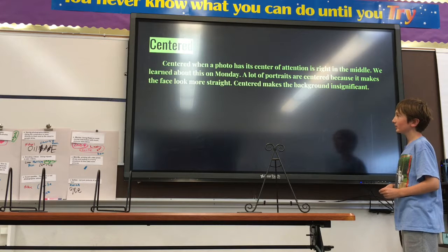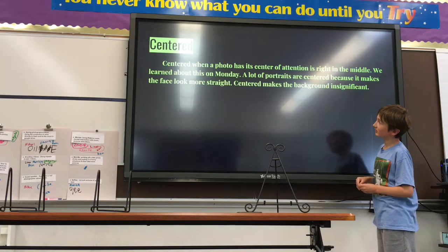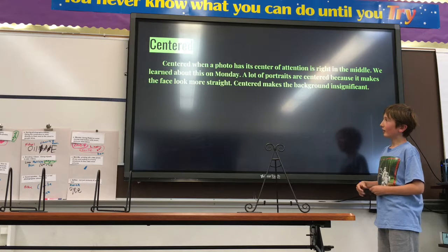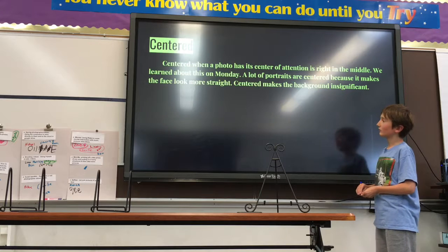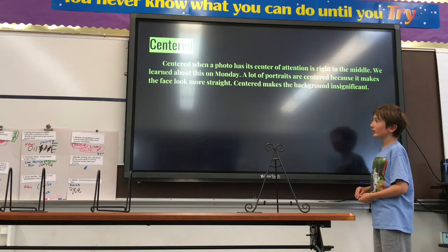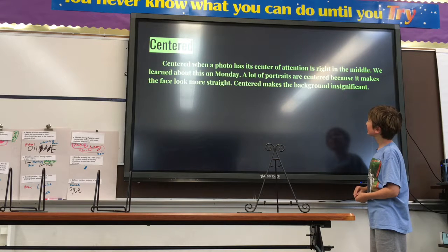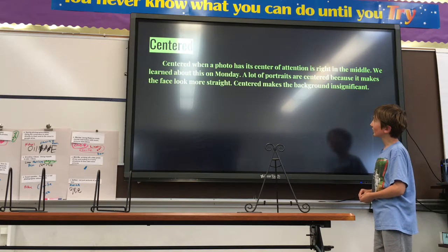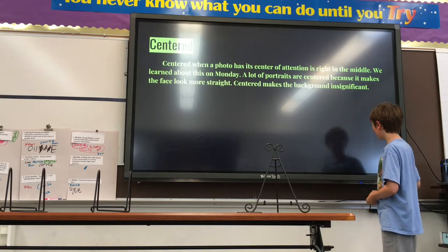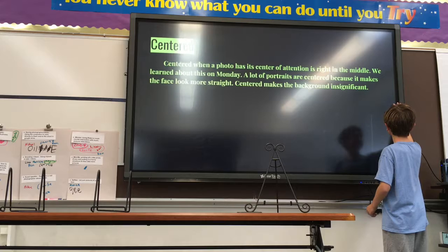So the first one is centered. Centered is when a photo has its center of attention right in the middle of the photo. We learned about it on Monday. A lot of portraits are centered because it makes the face look more straight. Centered makes the background more insignificant — so it brings attention to what's in the middle.